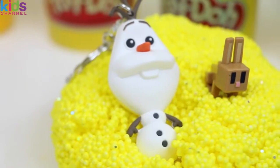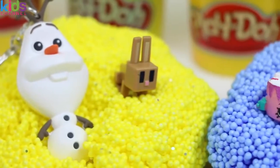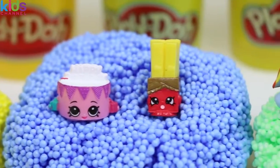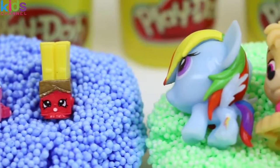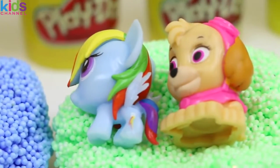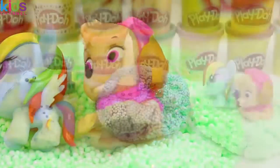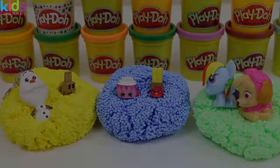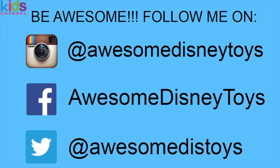Look at Olaf bathing in the sun! And all of our other surprise toys are having fun too! Well, this was a lot of fun! Thanks for watching! Please subscribe to watch more! See you soon! Also, if you haven't done so already, be sure to follow me on Instagram, Facebook, and Twitter! The links are in the description box below. See you soon!